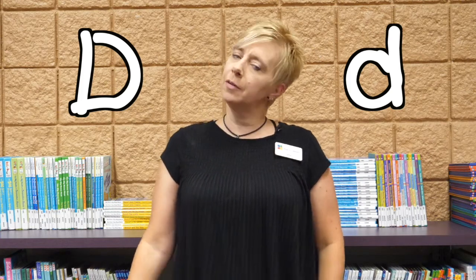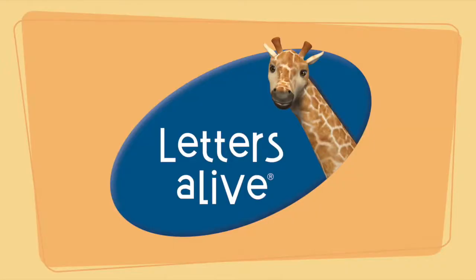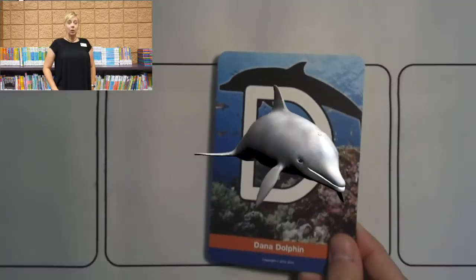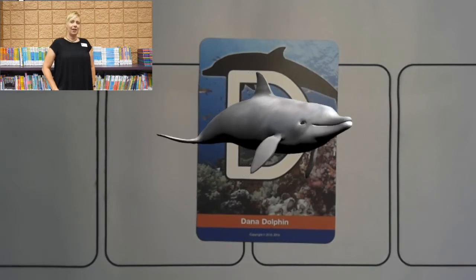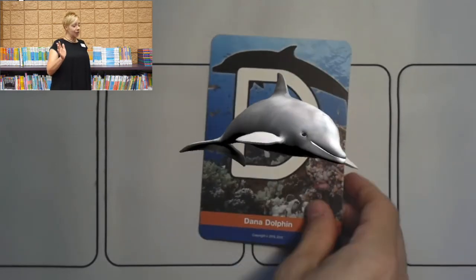But first, let's check in with Letters Alive and see what our Animal of the Week is. Look! There's our Letters Alive card for the letter D. What do you think that shadow behind the letter is? A duck? A dog? Could it be a deer? Wow! A dazzling dolphin! Dana the dolphin! Everybody say, Hi Dana the dolphin!